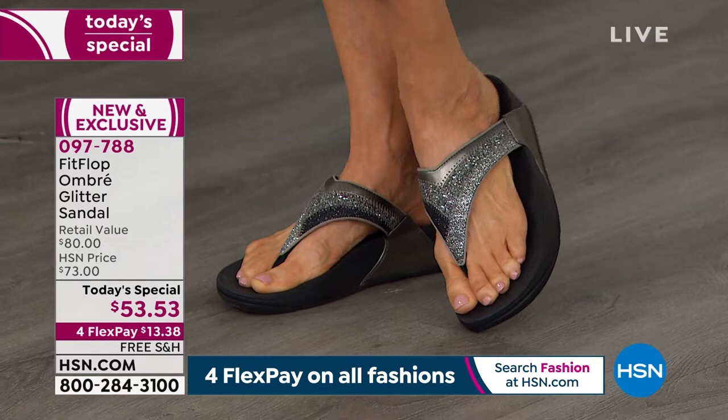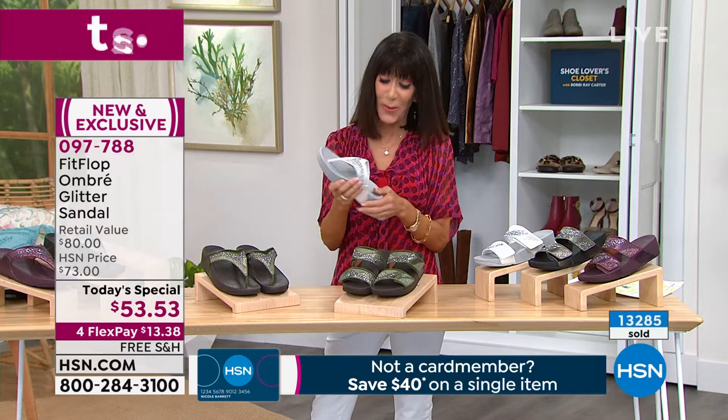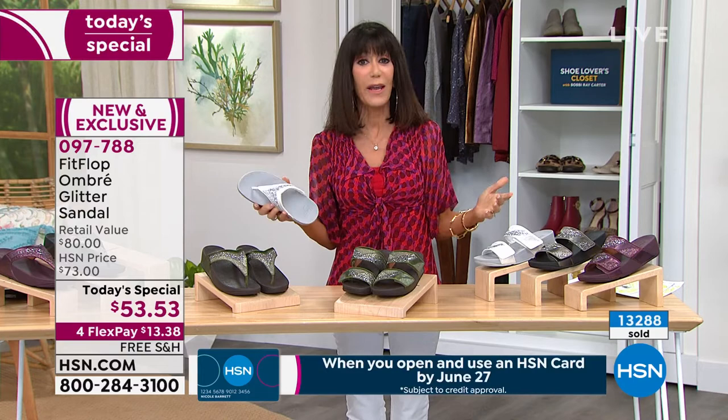A fan on Facebook absolutely loves them — loves the olive and the burgundy, which are exclusive. Debbie said she loves the eggplant. We are streaming live on Facebook — come in and share your experiences, but get them home. Do yourself a favor and put them in your cart. Let them come to your home. Know that you have 30 days — you don't have to worry about wearing them for a week or two weeks to break them in.